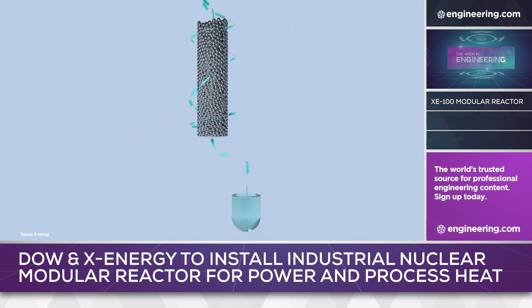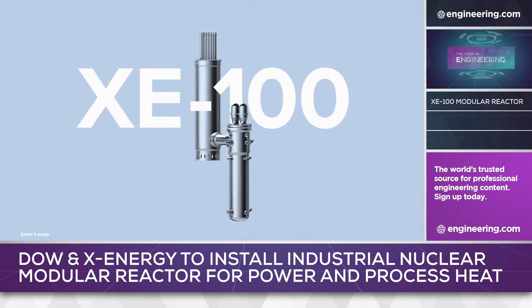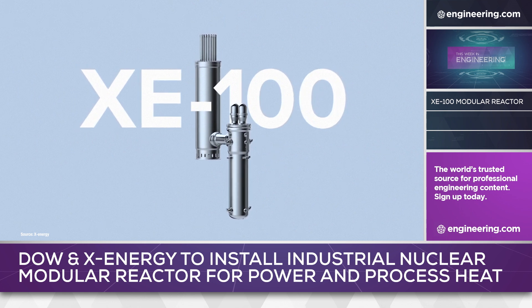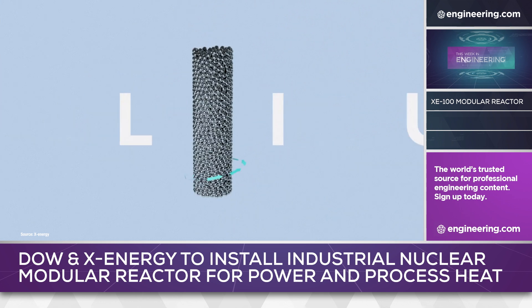The reactor is cooled with helium gas operating at 750°C and six megapascals of pressure. The helium is looped through a heat exchanger to produce 565°C steam at 16.5 megapascals of pressure to drive turbines or for process heat. In the X-Energy application, the fuel is fabricated into billiard ball-sized spheres, with the interstitial spaces between the spheres allowing helium gas to flow.